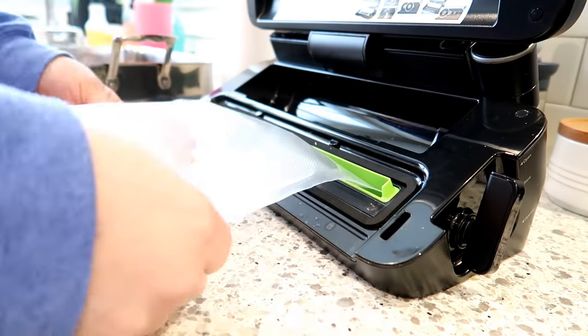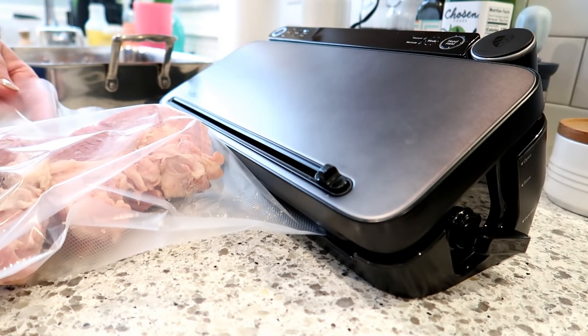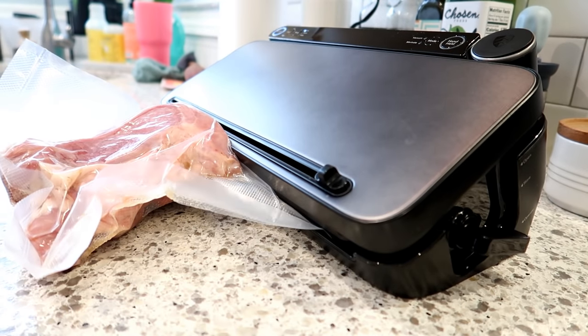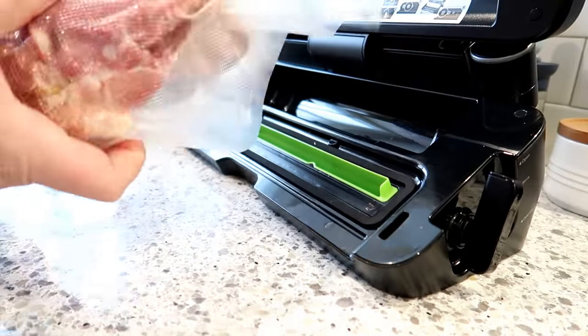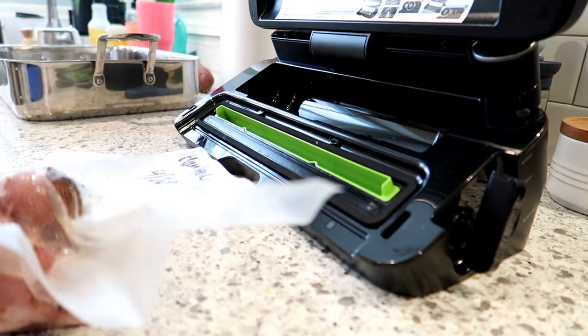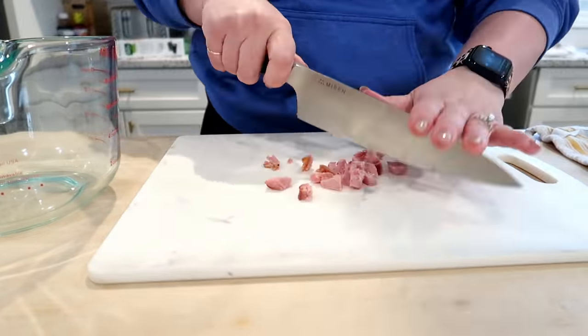I'm using my Food Saver to vacuum seal the leftover ham. I always save the ham bone — it's great for ham and beans, or I've made potato soup with it by putting it in the Instant Pot with water and onions, making a rich broth, and adding little chunks of ham. Really delicious. Always write what you're putting in your freezer bags or you'll never remember what's in there.